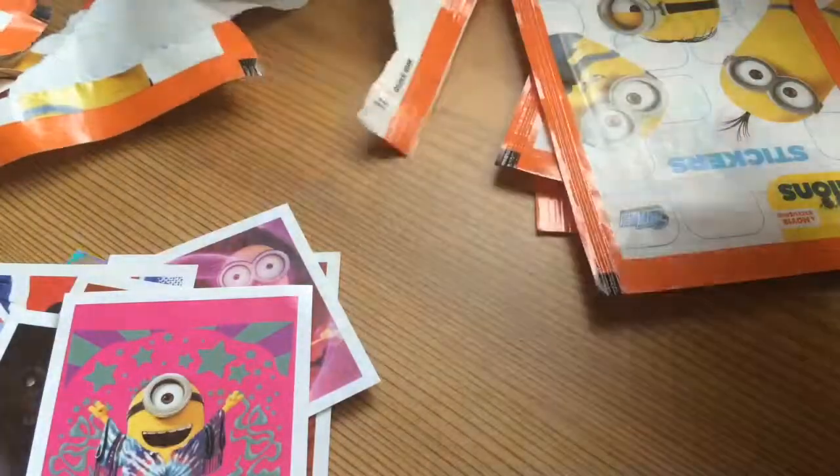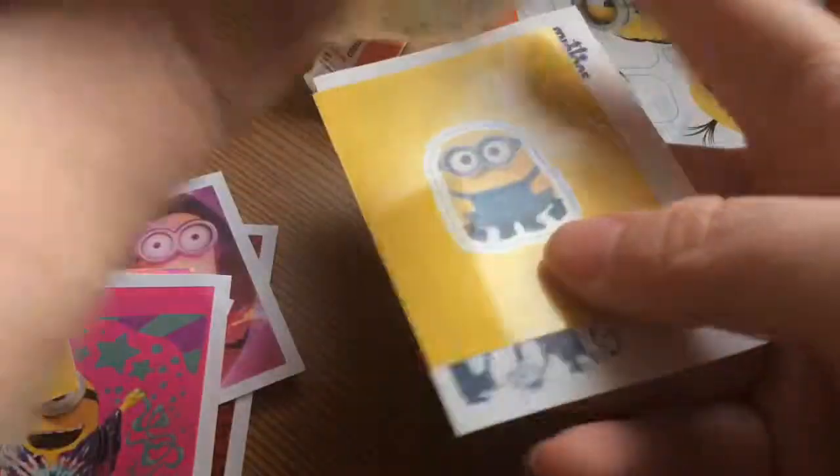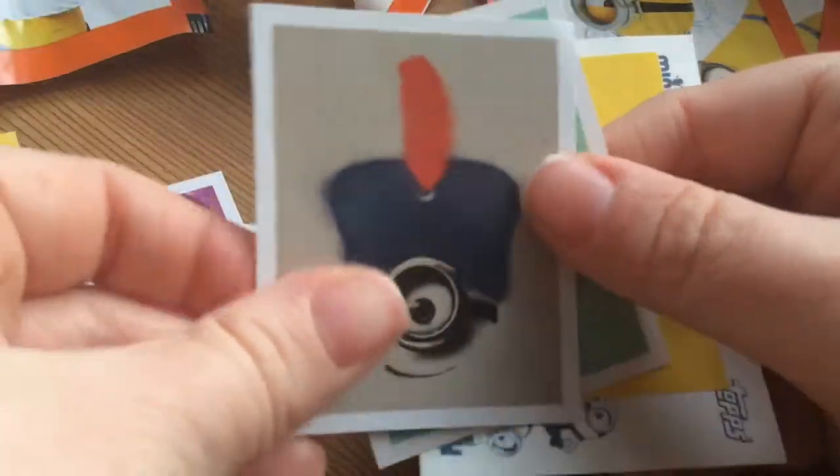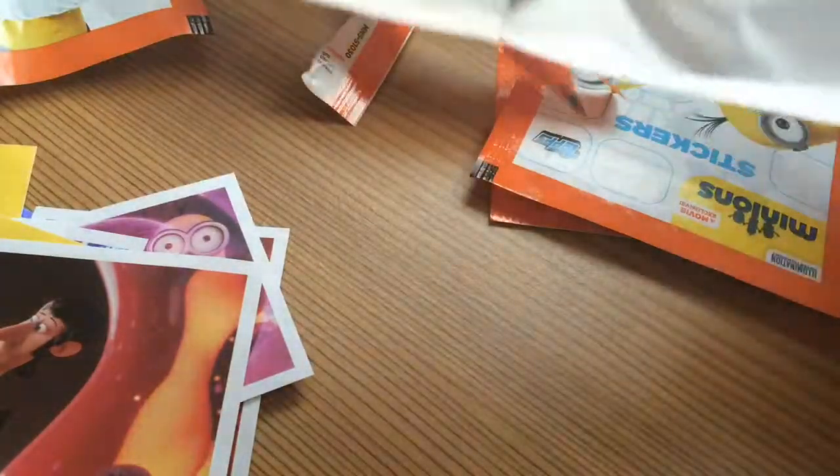That's a cool one. I've also completed the Shopkins sticker album, so if you want me to do a video of that, let me know. Cool shiny one there.